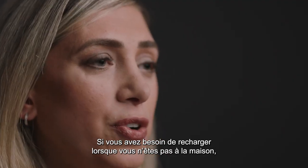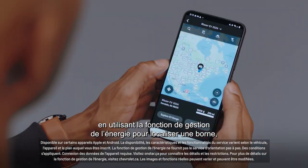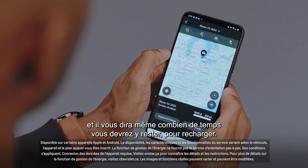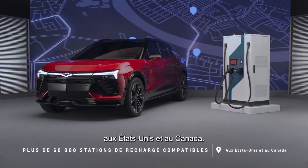If you need to recharge when you're not home, you can actually use your mobile app using the Energy Assist feature to locate these stations, and it'll even tell you how long you need to stay there to charge. The app allows you to access compatible charging stations in the U.S. and Canada.